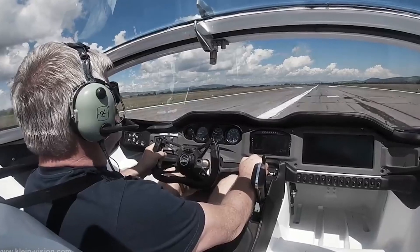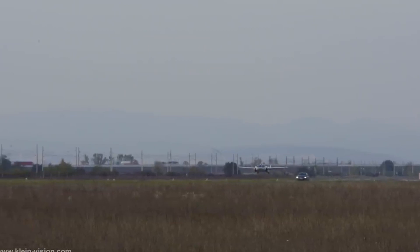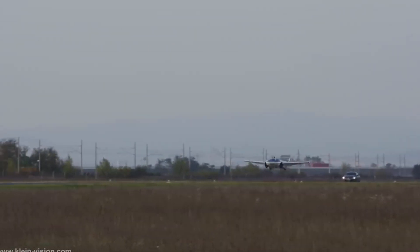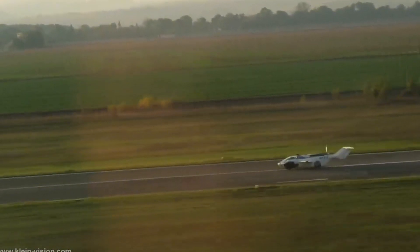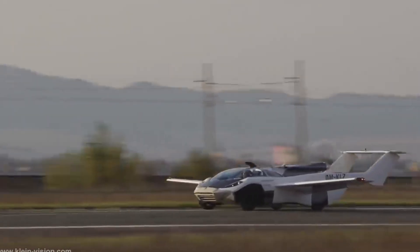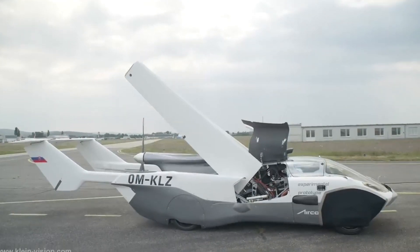Compact and agile in car mode, the tail retracts for ease of driving. Powered by a 1.6-liter six-cylinder BMW engine, this airborne beauty weighs 2,400 pounds. Currently a prototype, Klein Vision claims a flying range exceeding 600 miles and a top speed of 124 miles per hour in the air. Stay tuned as the future of transportation takes flight.